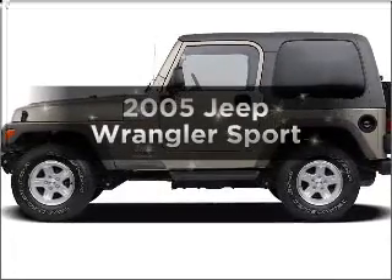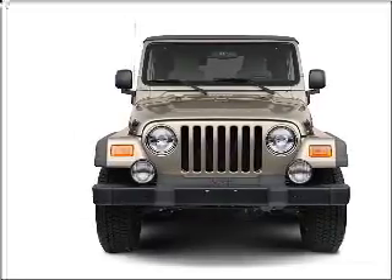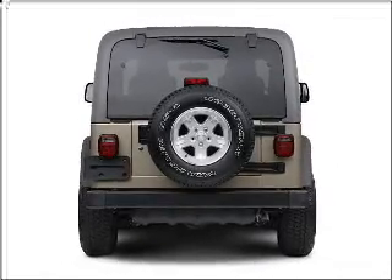Presenting the 2005 Jeep Wrangler. Everything you need under one roof with this great vehicle. With a solid 6 cylinder engine connected to a manual transmission that will keep you in touch with your vehicle. Stand out from the crowd with premium wheels.